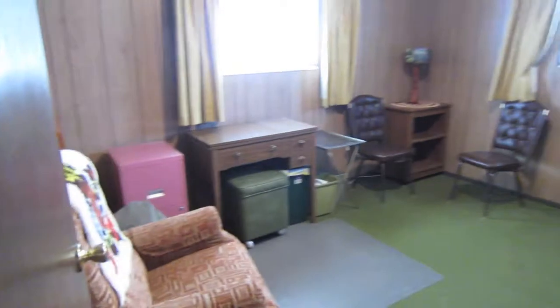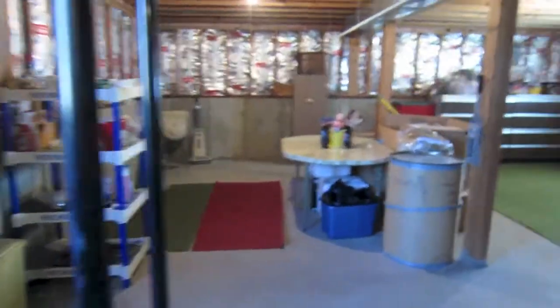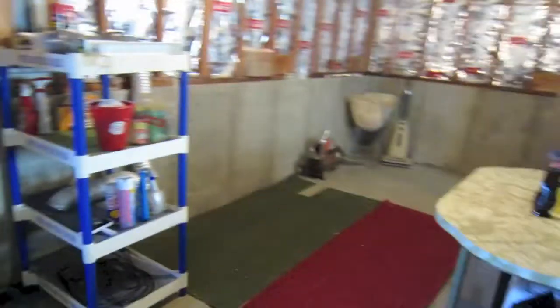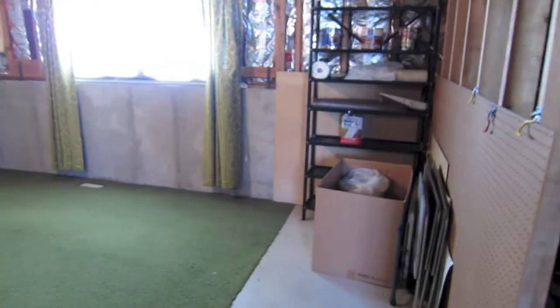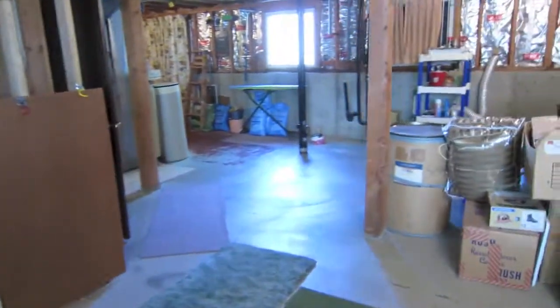The basement is not finished, with the exception of the one bedroom slash office right here off the stairs — take a look at that. The rest of the basement is actually plumbed for a half bath down here, so if you wanted to go ahead and finish the basement, a lot of that work was already done for you. There's the plumbing right there, and the rest of it is just open — you can do with it whatever you will. So there you go, that's 736 Hill — come check it out before it's gone!